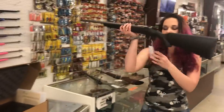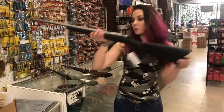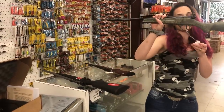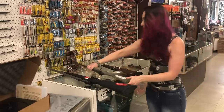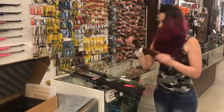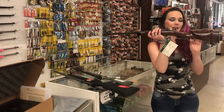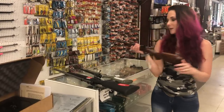Savage B-Mag 17 WSM, $395. Savage Rascal 22 Long Rifle, $210. And we've got the KSA Chipmunk in the 22, she is $335.